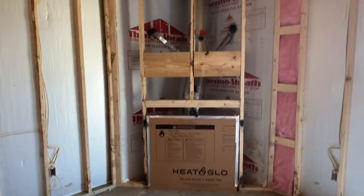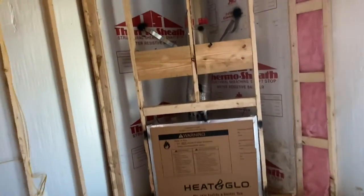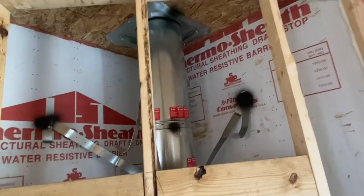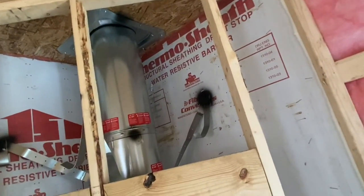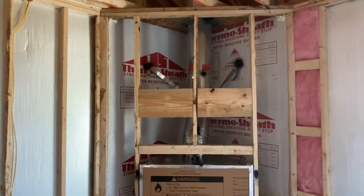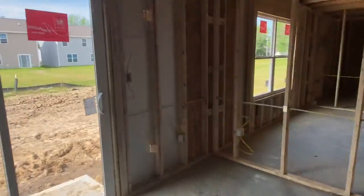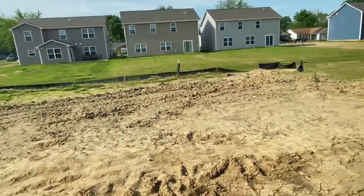Here is one of my favorite parts — we have our wood burning fireplace installed, which is really cool. I just want to add that my husband does not wear the same t-shirt every day; he just wears white t-shirts every day and he has like a thousand of them.